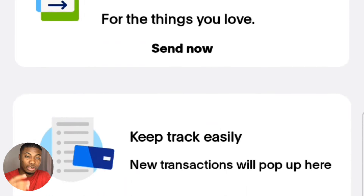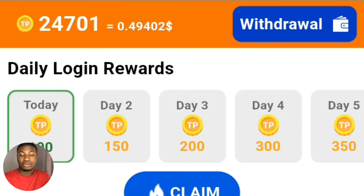Follow me to the end of the video to see how it works and how you can use your smartphone to achieve this. Without further ado, let's proceed. To be able to withdraw from this platform, you have to have a PayPal account — you can see I have my PayPal right here. If you don't know how to create a PayPal account, I'll link a video in the comment section.